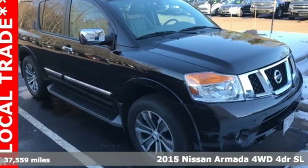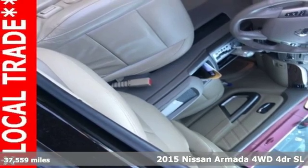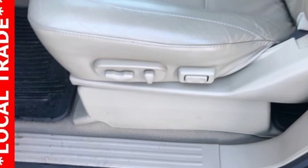It's a 2015 Nissan Armada. When it comes to having the power, capability, and room to get you there with everything you need, the Armada is there for you in a big way.